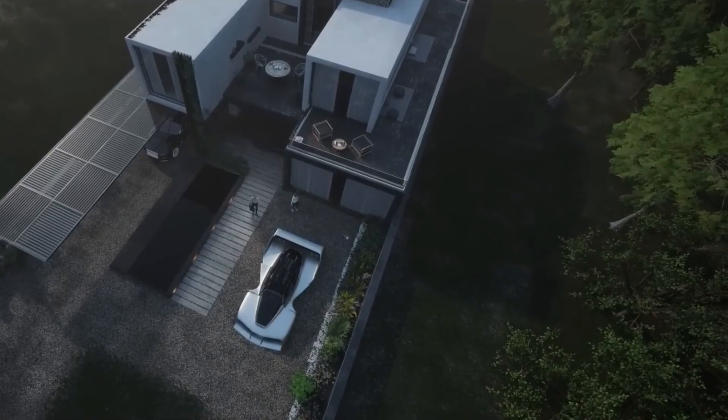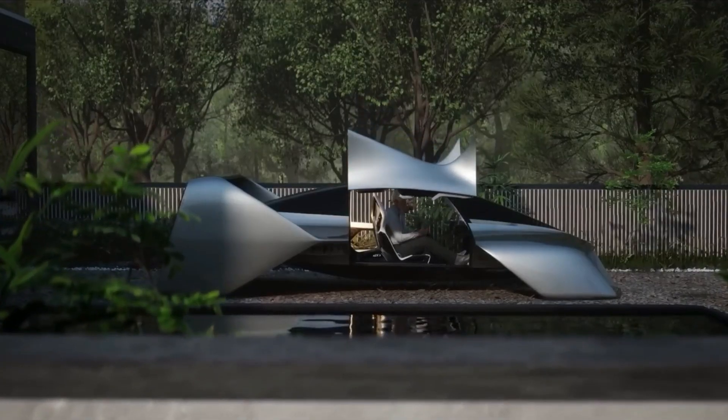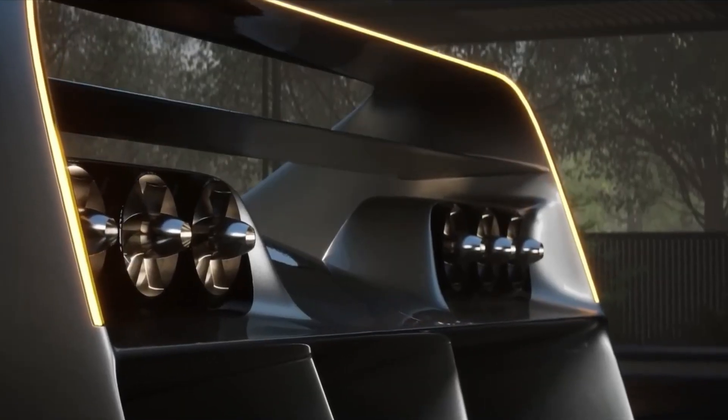Imagine this. You wake up, check the weather, and walk out — not to your car, but to your flying coupe. No propellers. No runway. Just vertical lift, a quiet hum, and the sky, yours.